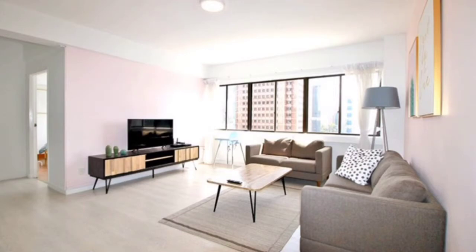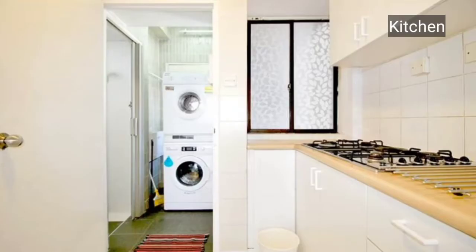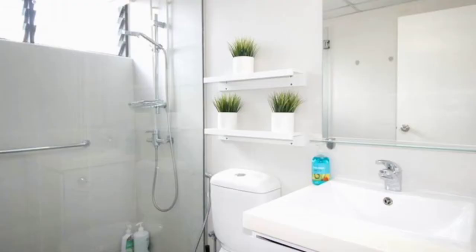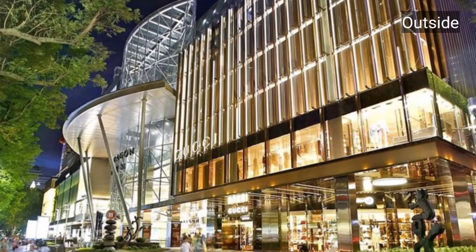This is another beautiful design kitchen with all the attractions, featuring close-fitted kitchen cabinets where you will get all facilities. There is also a very spacious washroom area. And this is the outside view of the apartment — you can see how beautifully it has been designed.